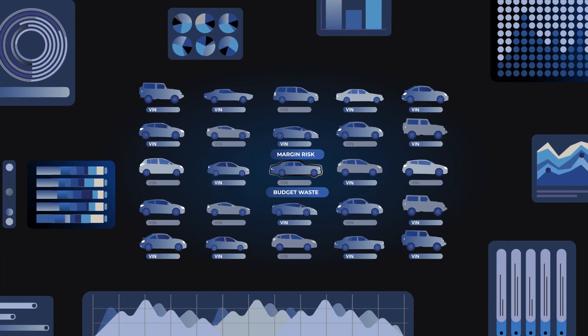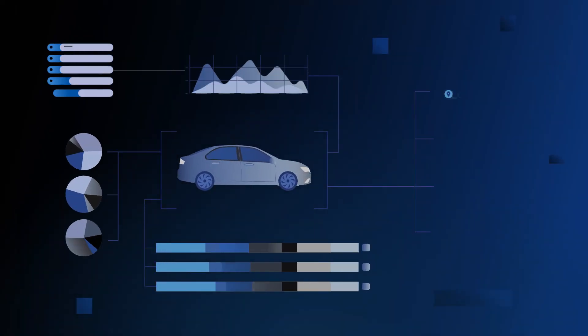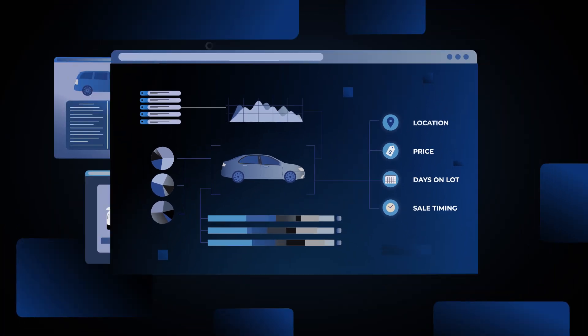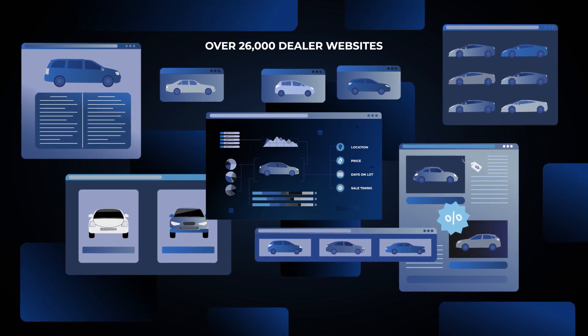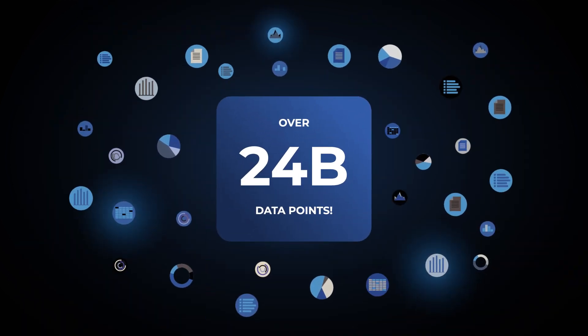Equipped with the most advanced and comprehensive data set encompassing every vehicle on sale, their locations, prices, days on lot, sales timing — integrated across over 26,000 dealer websites and consumer shopping actions across 160 automotive publishers. Over 24 billion data points!